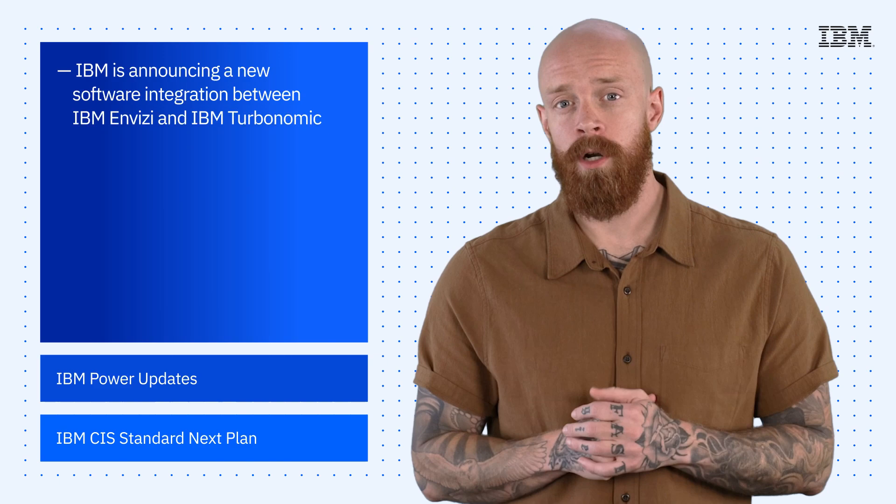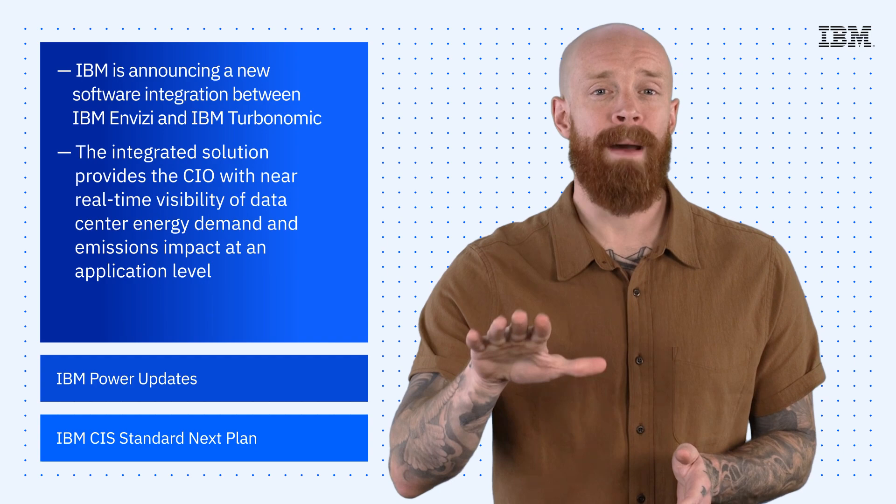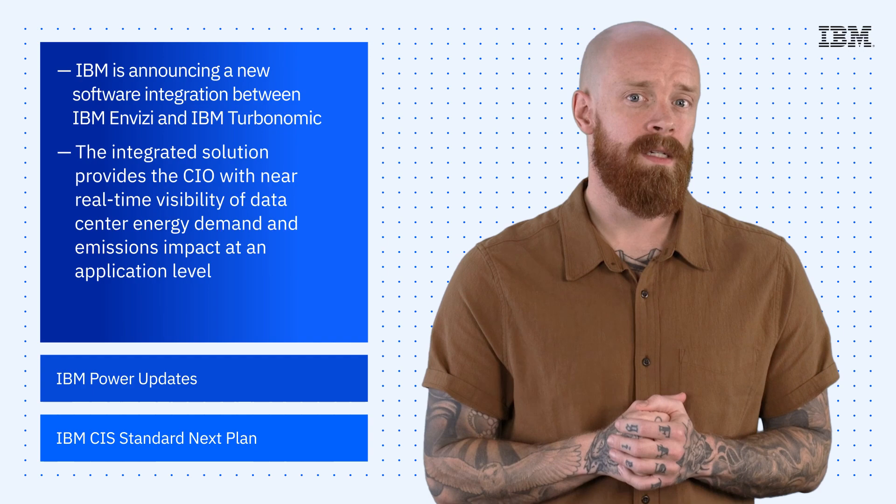I want to start this week with a new software integration between IBM Invisi and IBM Turbonomic. Together, the integrated solution provides CIOs with near-real-time visibility of data center energy demand and emissions impact at an application level. This enables timely optimization of data center resources and workload placement.